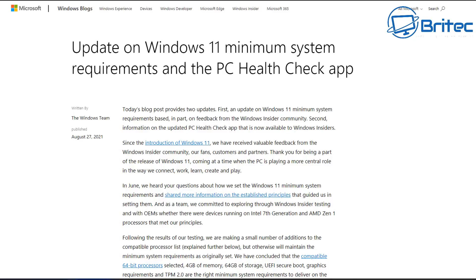You can now install Windows 11 on older PCs, but with a catch — and that's what we're going to talk about in this video.